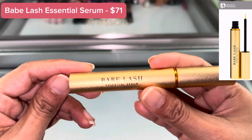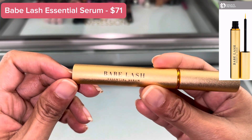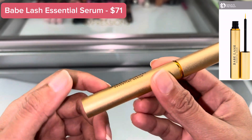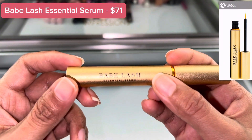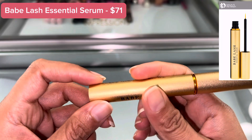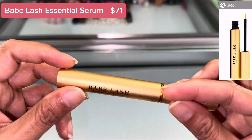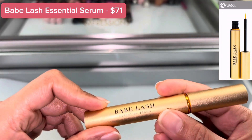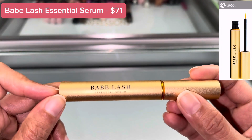Get healthier looking lashes with Babe Lash Essential Serum. With daily applications you will experience a dramatic increase in your brows and lashes — not just you, but people around you will notice it too. It will definitely look longer and natural.